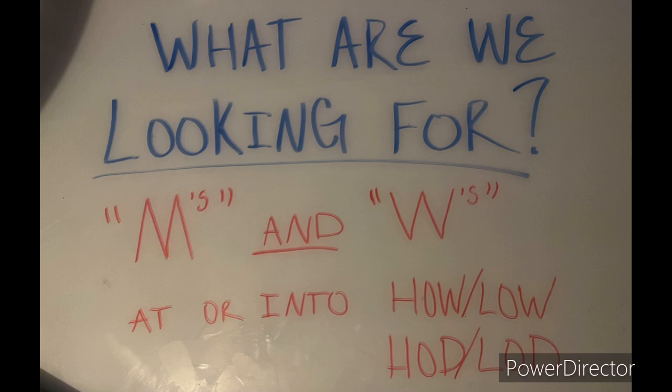What are we looking for? It's simple. We're looking for M's and W's patterns — M's and W's at or into one of these levels: the high of the week, low of the week, high of the day, low of the day. We're looking for M's at the high of the day or high of the week, and W's at the low of the week or low of the day. The reason is that if we're on a one-minute time frame and we're at the high of the day and we get an M formation, what that M is on a higher time frame is an engulfment.